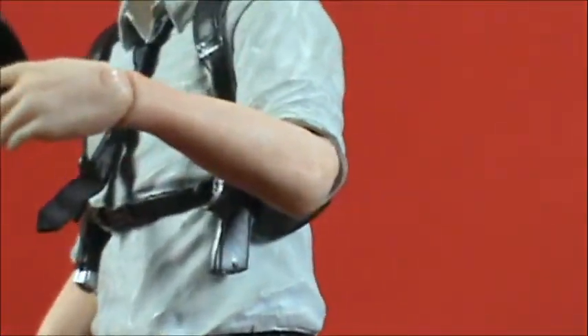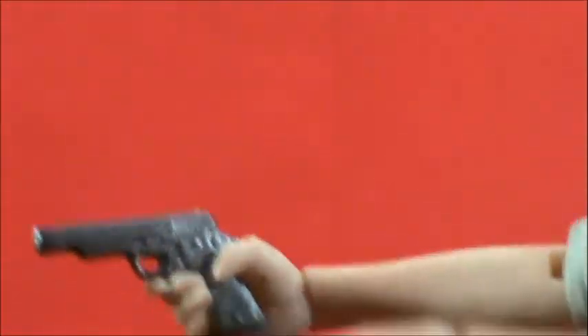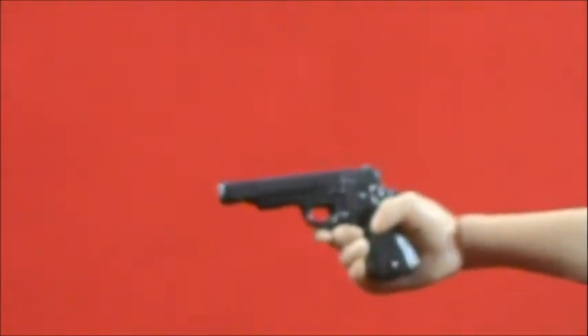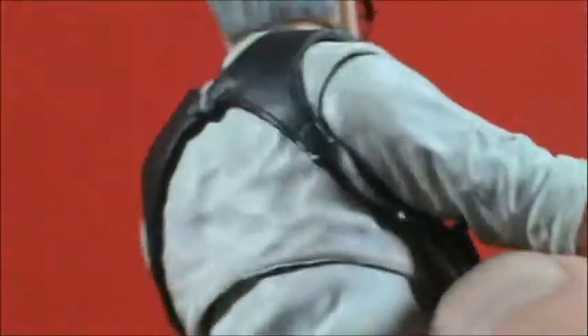He comes with three accessories: his gun holstered, a walkie-talkie, and the gun itself. The gun does come out — it's rather tiny. He has a trigger finger sculpted in. The gun holster is a rubber housing that's pliable, and the straps are all a sculpted piece glued down in the back.